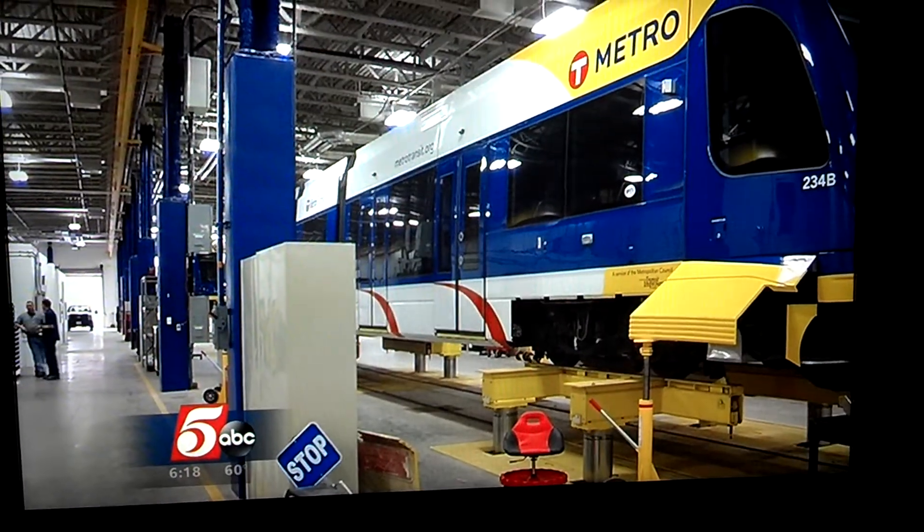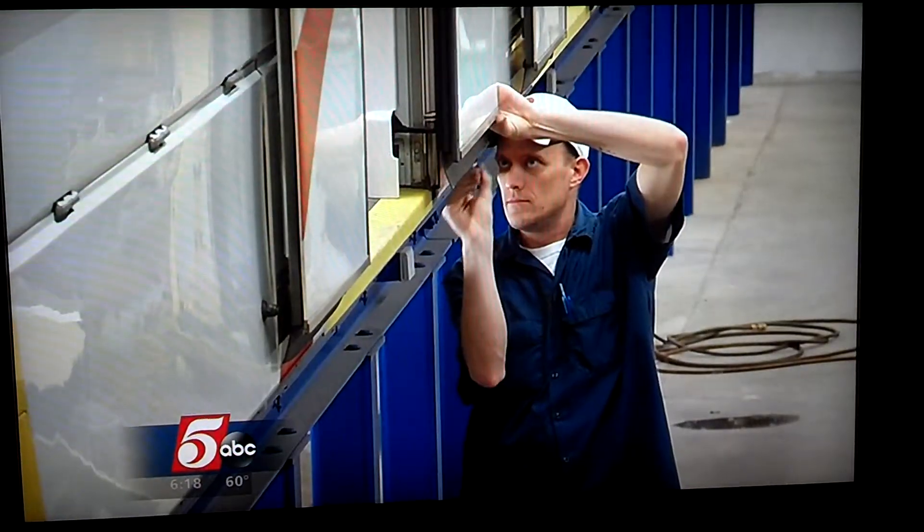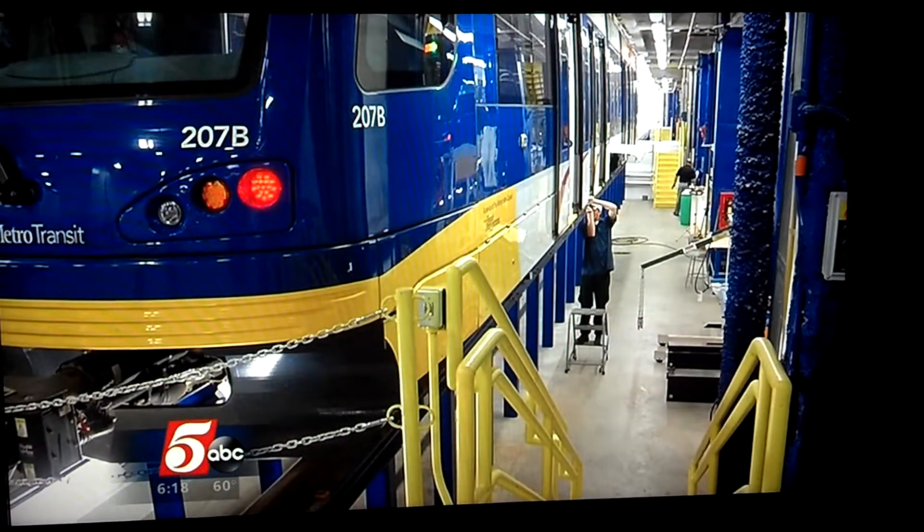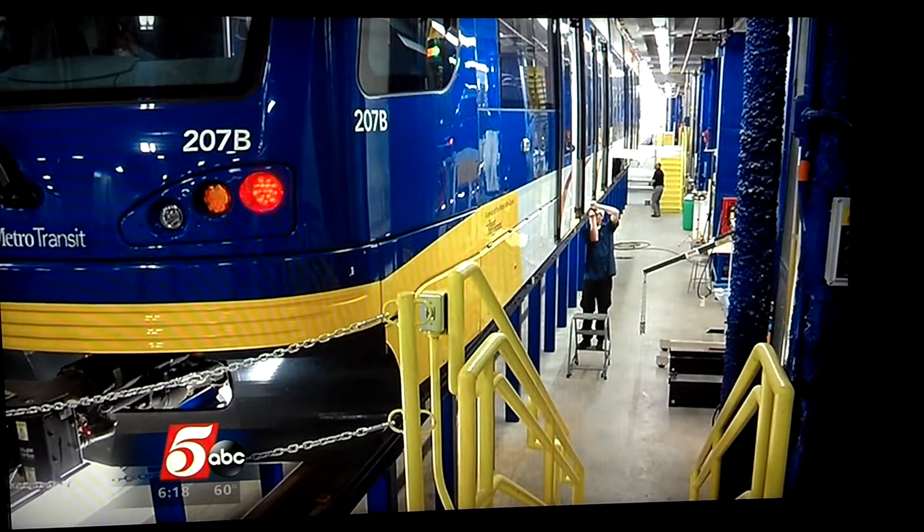So how exactly were they customized? The Green Line will make its debut this weekend on a 70-degree June day, but as we know, most Minnesota days will bring much different conditions.